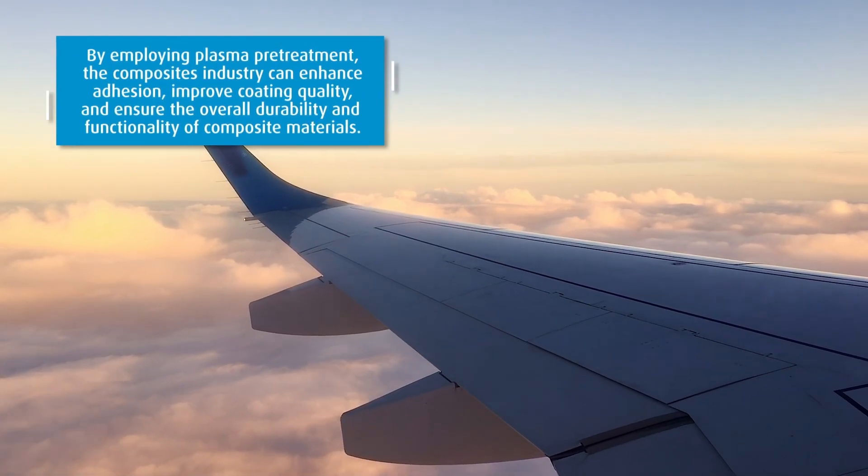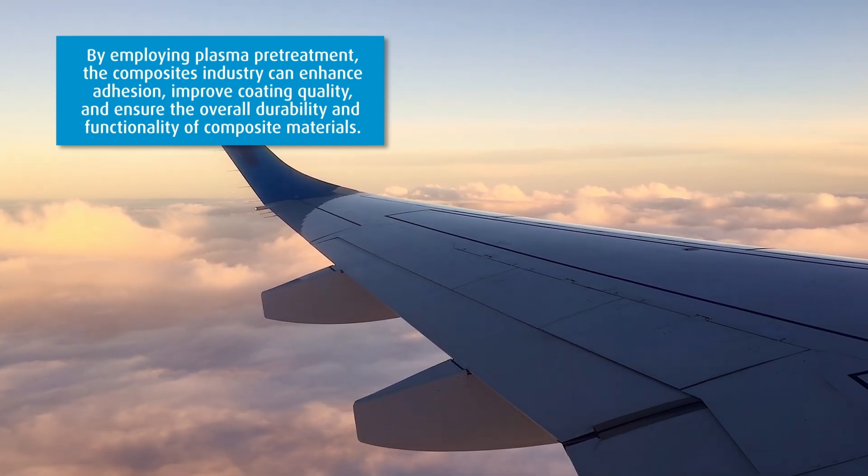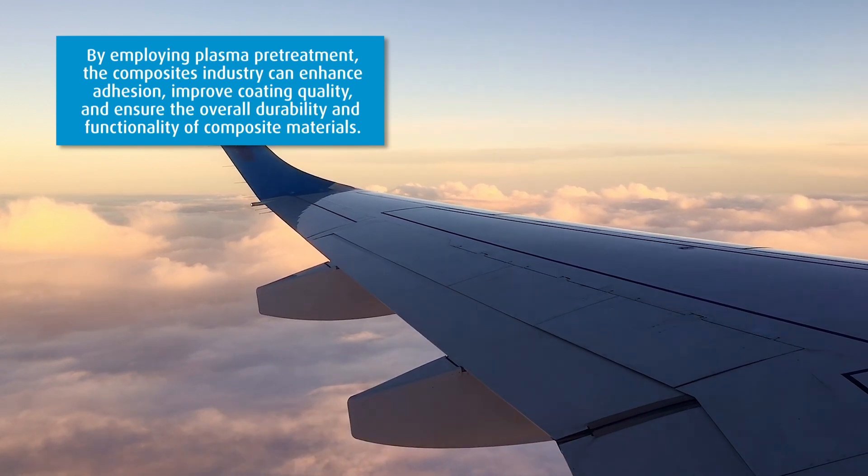By using plasma pretreatment, the composites industry can enhance adhesion, improve coating quality, and ensure the overall durability and functionality of composite materials.